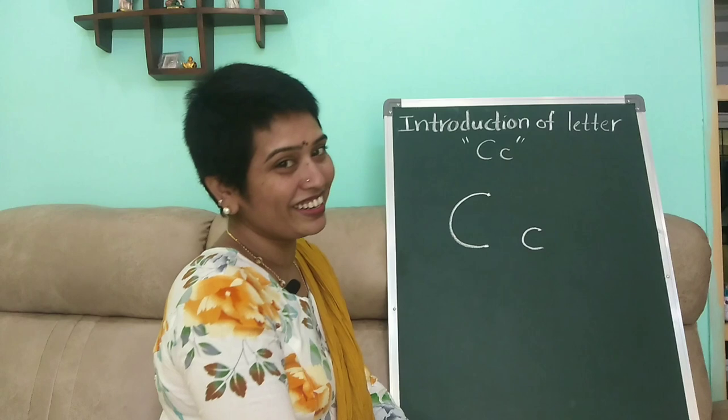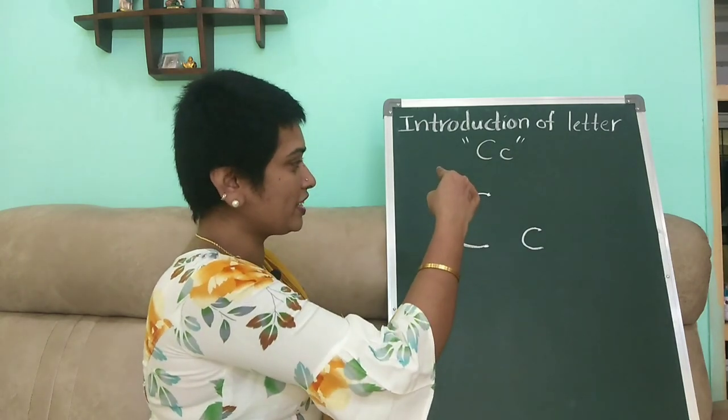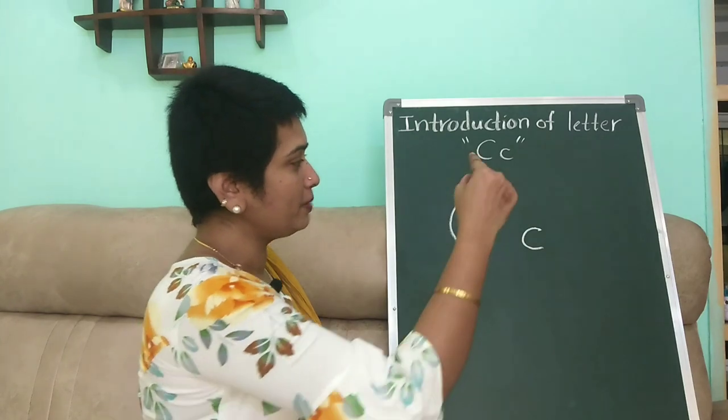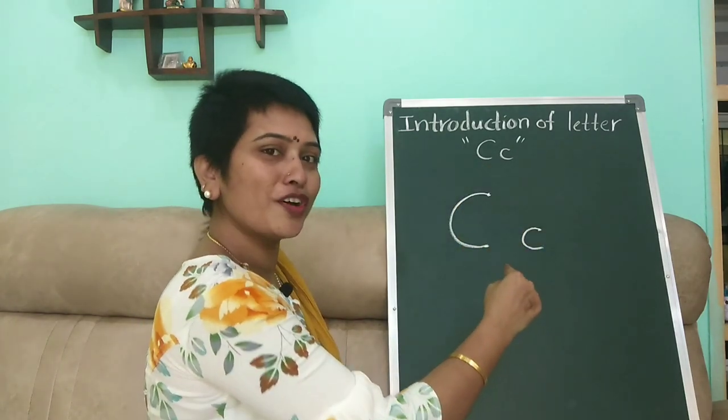Now it's time for writing in air. Put a dot, curve — capital C. And again put a dot, small curve — small c.